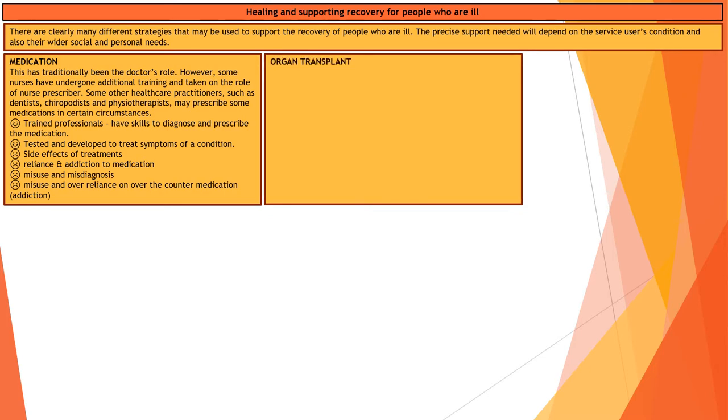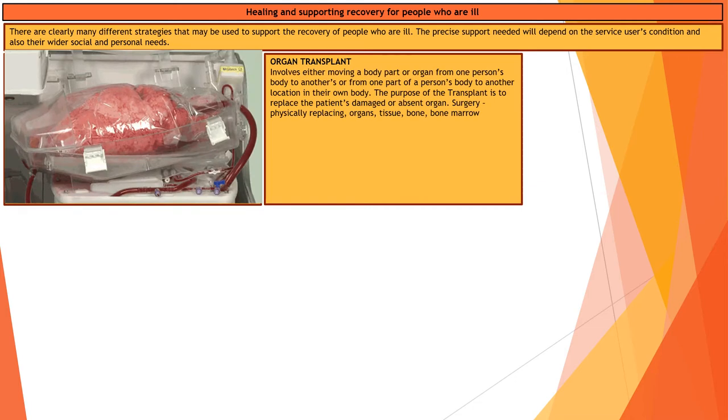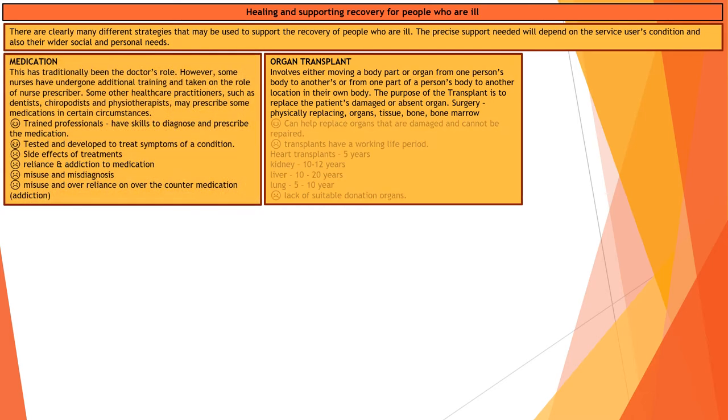Organ transplants are another way of intervening and helping someone with an issue. This involves removing part of the body or an organ from one individual and placing it — transplanting it — into another individual, often to replace a damaged or missing organ. Lots of things can be transplanted: organs, tissues, bone, bone marrow, and blood transfusions.